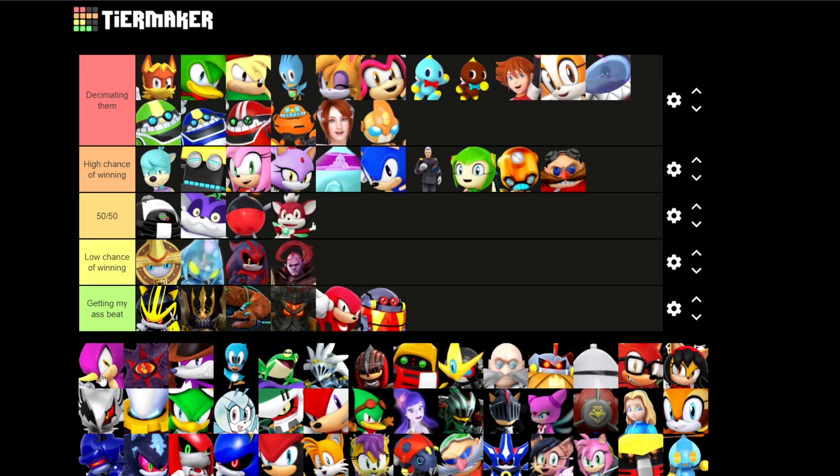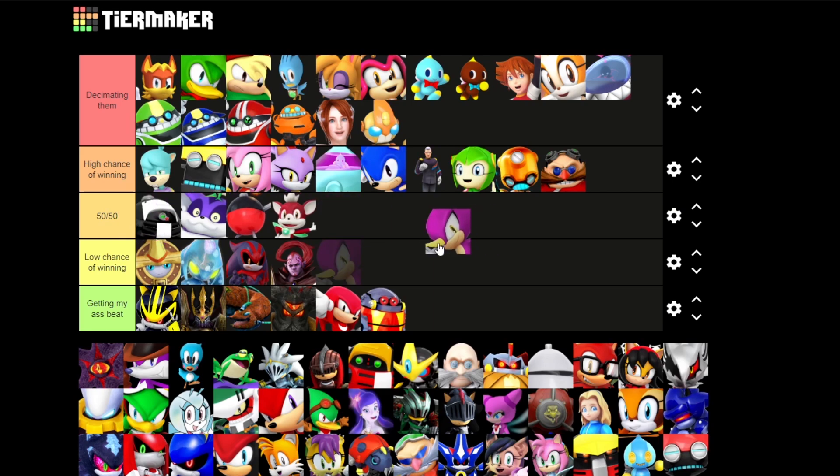Espio — I feel like Espio is actually a 50-50. Because as well as his hands and feet, he could also use his little horn. If I get caught with that, if he stabs me with that, I don't know what I could do, to be honest.